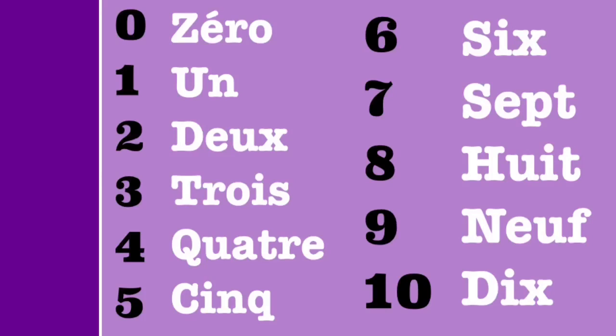Now let's look at all of the numbers together. So again we have 0, 1, 2, 3, 4, 5, 6, 7, 8, 9, 10. And one more time: 0, 1, 2, 3, 4, 5, 6, 7, 8, 9, 10.